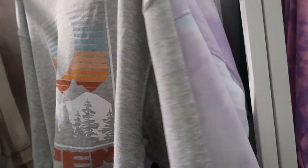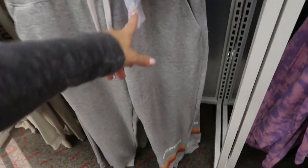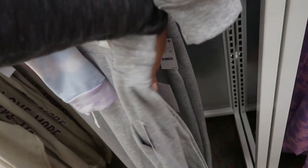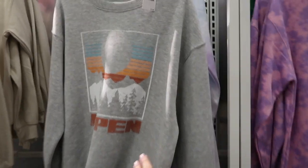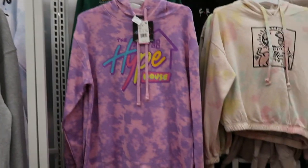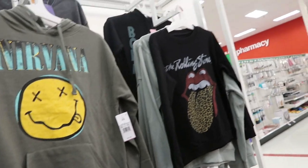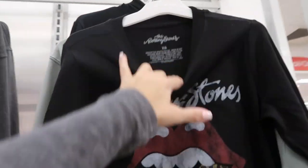There's a jogger set or sweatshirt set — the top is $19 and they also have the matching pants. I really like this Aspen set, also $19.99. I love this sweatshirt, I wish they had it in my size. We've seen the Great House one and those others, but I don't think I showed this Rolling Stones one.